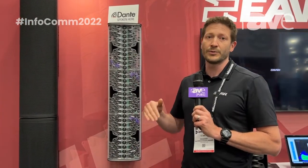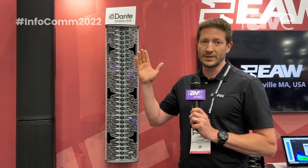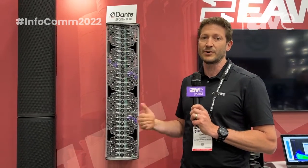It allows you to steer it 90 degrees up, 90 degrees down, all the way through the audible range that the speaker produces — 20 kilohertz to 65 hertz.